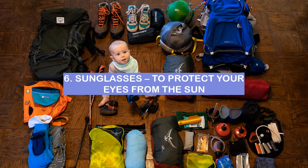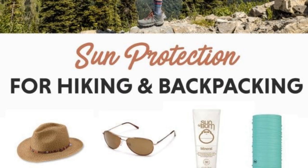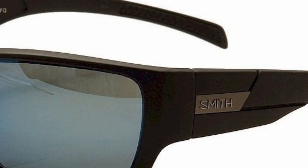6. Sunglasses — to protect your eyes from the sun. Sunglasses are one of the most essential items to bring when backpacking, especially if you plan on being in the sun for extended periods of time. Not only do they protect your eyes from harmful UV rays, but they also help reduce glare and eye fatigue. When choosing a pair of sunglasses, make sure to pick ones that fit well and offer adequate coverage. And if you can, invest in a pair with polarized lenses for even better protection.